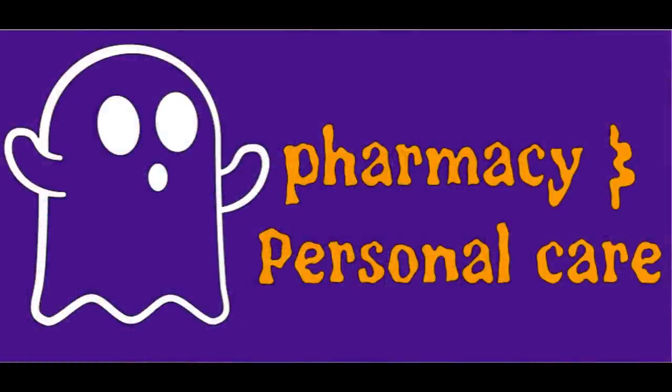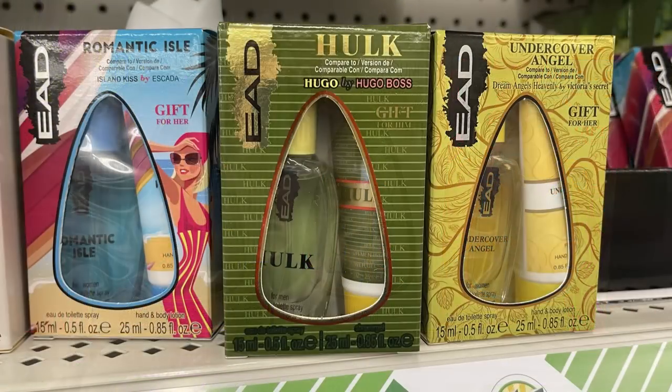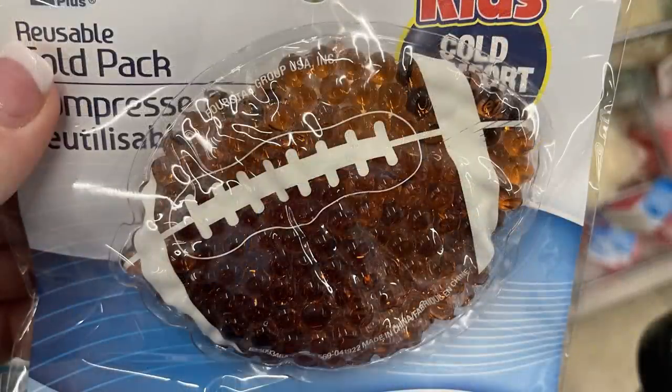And now over in the pharmacy and personal care. Usually around this time, all the way through Christmas, they'll put out these small packs of cologne and perfume that have a lotion with it. They also had out their reusable ice packs for kids — they had a little fish, a teddy bear, and a football.